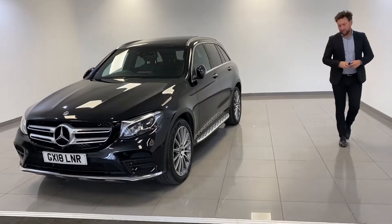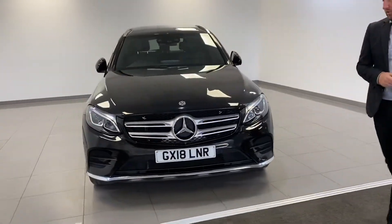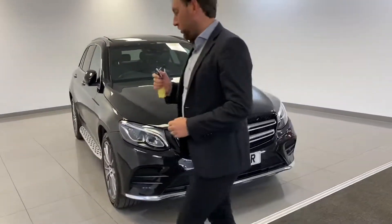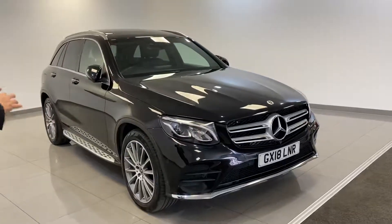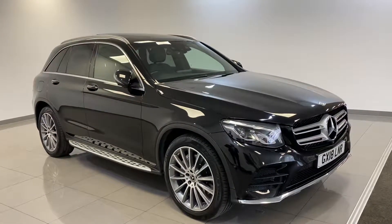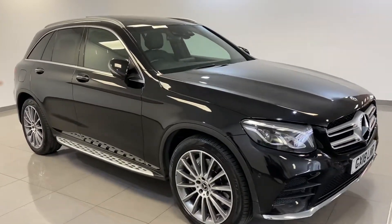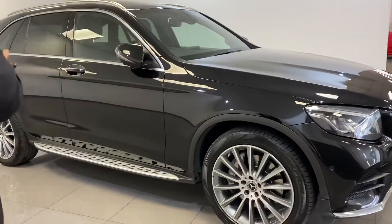We sell lots of GLC Mercedes, they're a very popular family SUV, but this one's quite rare because it's a 350, so you've got the looks, the size, but then you've got the engine as well. It's a 3 litre diesel, 255 brake horsepower, and it's an AMG Line, so you've got your full AMG body styling.